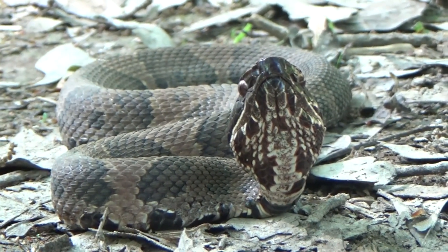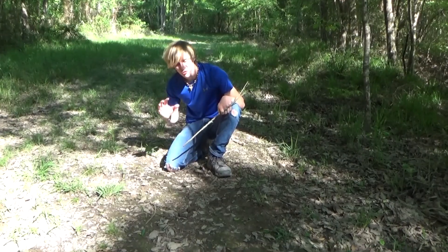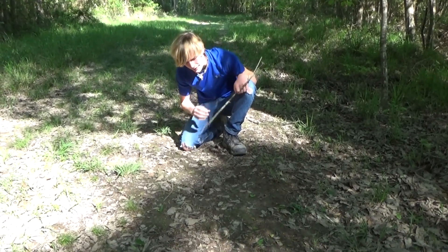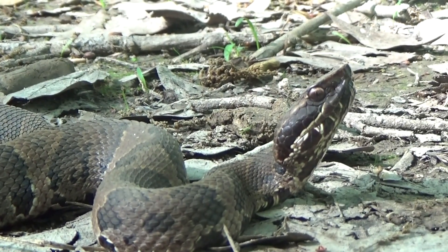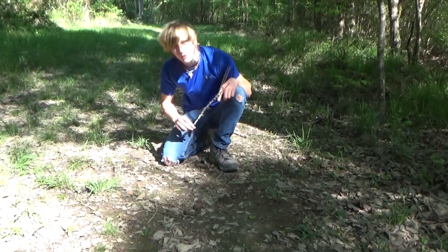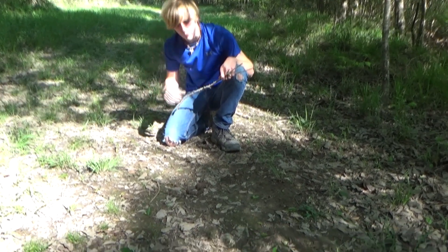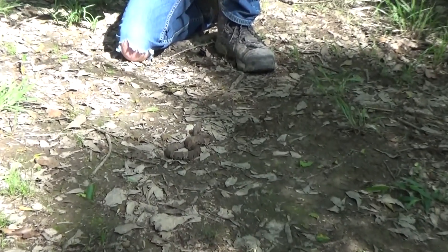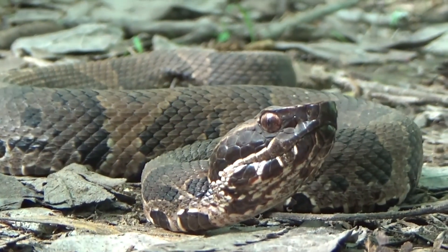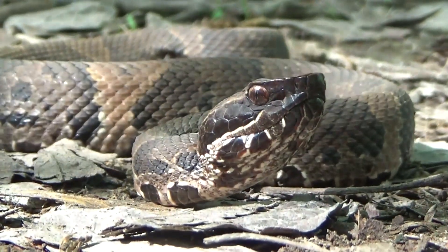Water moccasins will kind of range in attitude, but they're all a little bit grumpy. They all don't really like to be messed with, and this one's really quick to get out of my way, but he's not very bitey. He's only opened his mouth a couple of times and he's pretty relaxed. They're a very fat-bodied snake, so lifting it up with a stick doesn't really work for the ones that get a little bit bigger, but it works really well with the little ones. They've got this band running right across their eye, and it's a real distinct facial look for a cottonmouth. The only thing kind of similar is the copperhead.